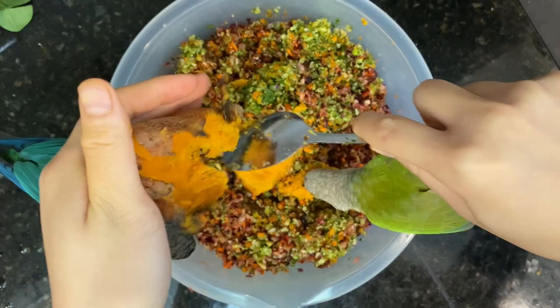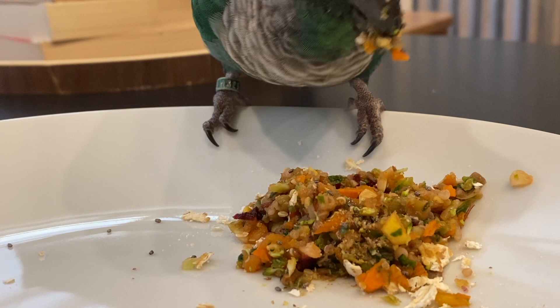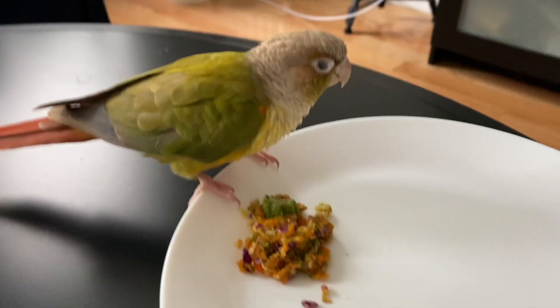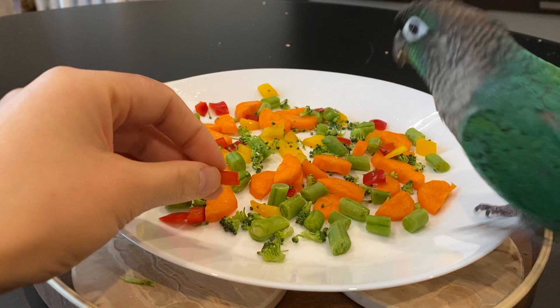Feeding time is also really important because you want to feed your bird vegetables when they're the hungriest, which is always in the morning when they first wake up. Sometimes birds will start eating whatever food they have in the cage right before you wake them up, so you want to remove any food left in the cage the night before. It's also really important that you don't starve your bird when trying to get them to eat vegetables — if they don't seem interested after about an hour or so, give your birds their regular food and try again throughout the day.